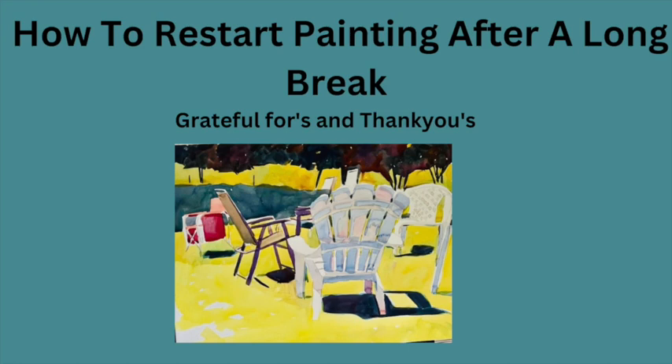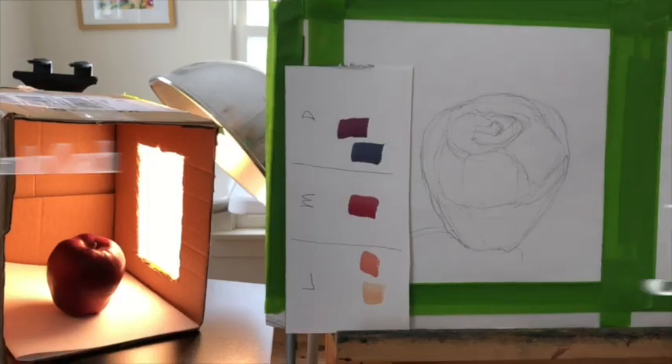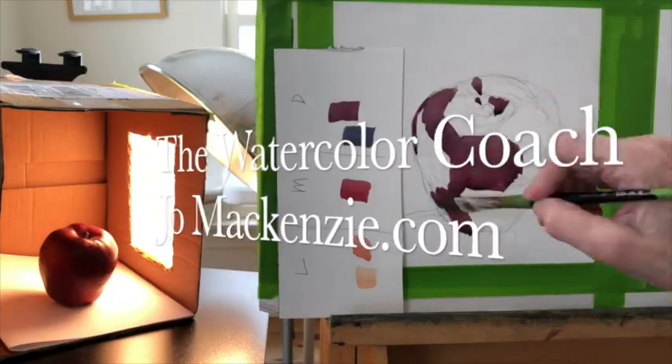I have some updates, some gratitude to share, and a few strategies for how to start painting again. Jo Mackenzie here, your watercolor coach. Let's get caught up on what's happening.